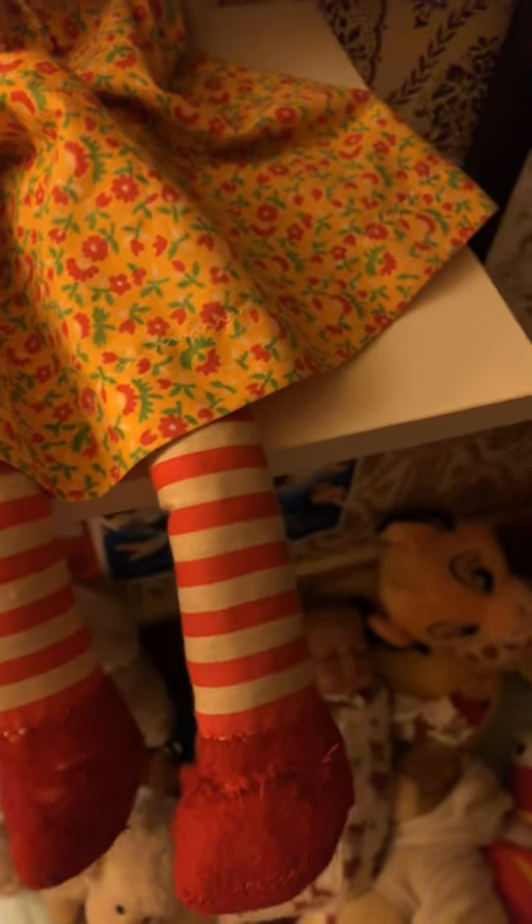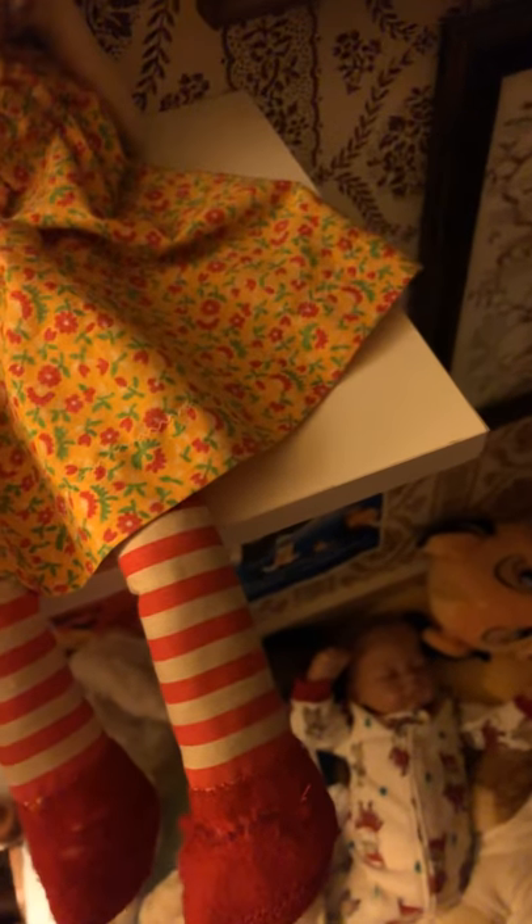This one is more of a porcelain one. And then I have this one — I got her at Sherry's Closet. She's a little bigger than what I usually have.